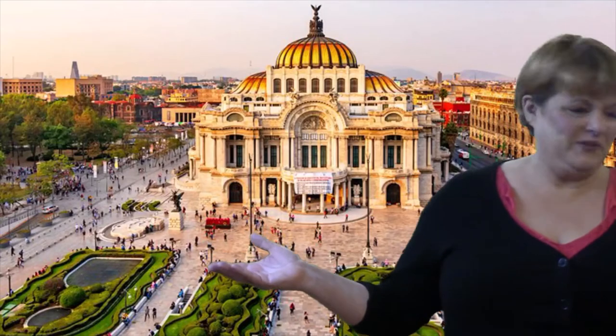Looks like we've landed at the Capitol building in Mexico City. Built on the ruins of an ancient Aztec city, Mexico City is one of the oldest cities in the Americas. It has a mix of colonial architecture, modern factories, and skyscrapers.